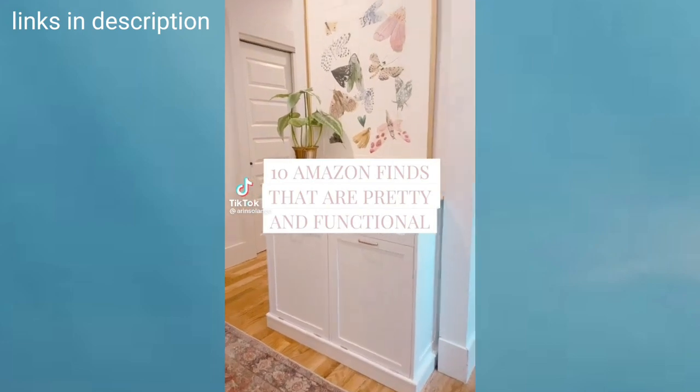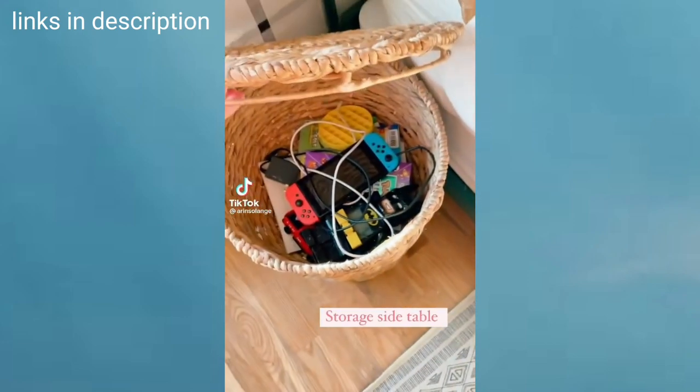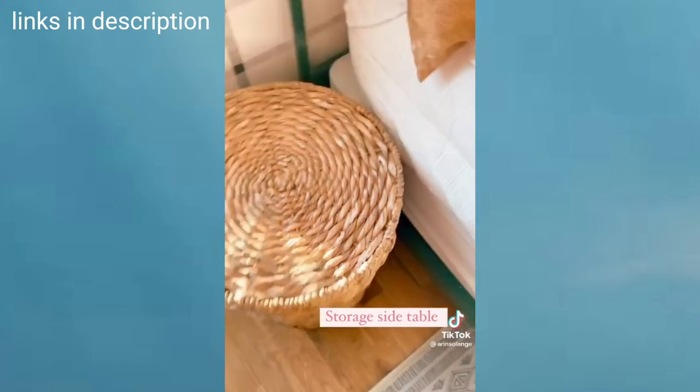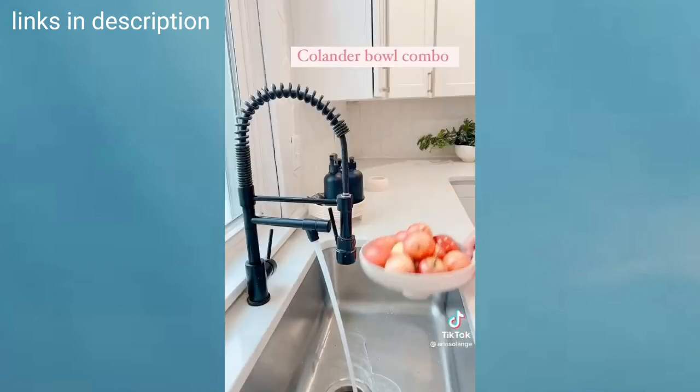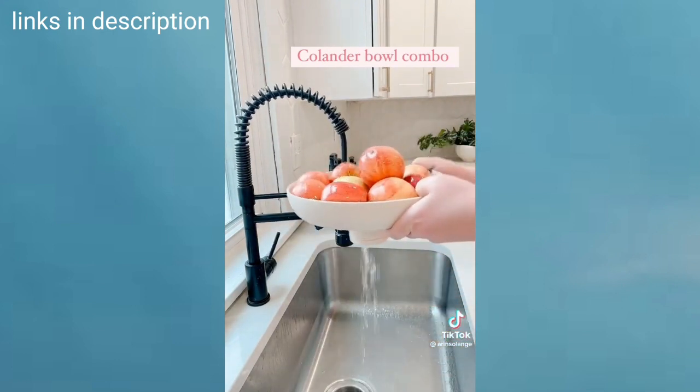There are 10 Amazon finds that are both pretty and functional. This wicker storage side table has been perfect in my son's room and would be great in a living room as well. This pretty bowl doubles as a colander — wash your fruit then put it on display on your counter in the same bowl, so you're encouraged to eat it.